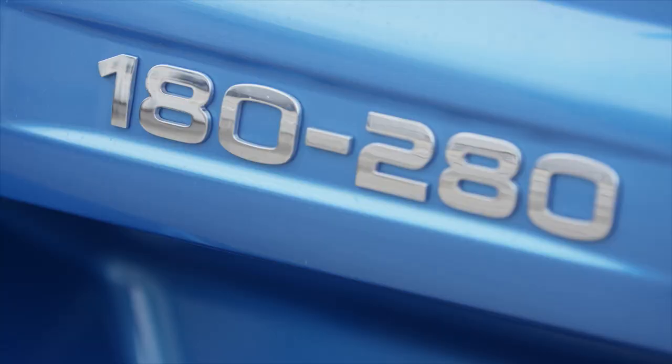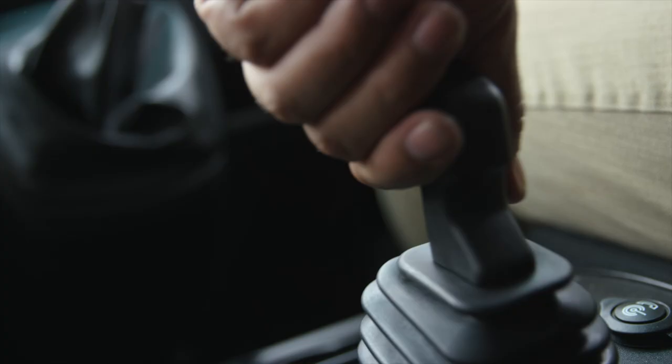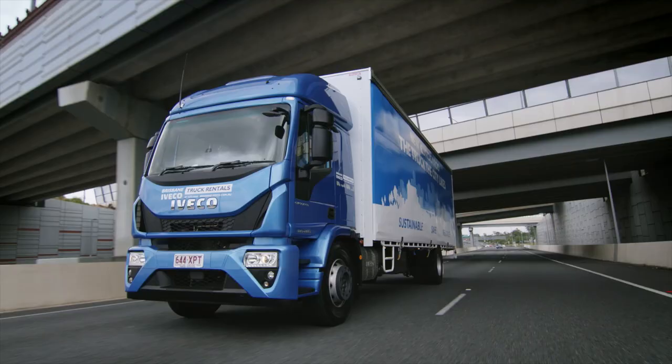If driving is your living, there's no better than Iveco. Go and see your nearest Iveco dealer today or jump online at iveco.com.au to discover a whole lot more!